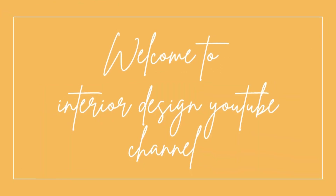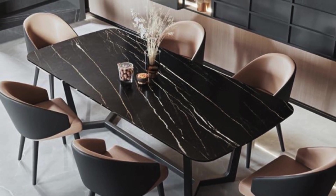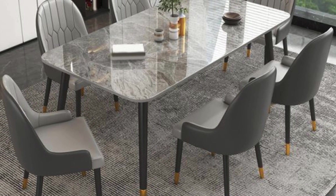Welcome to Indeed and Design's traditional exploration of the latest trends in modern living dining tables, where style meets functionality in the heart of your home.